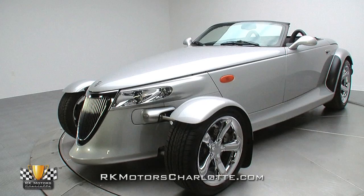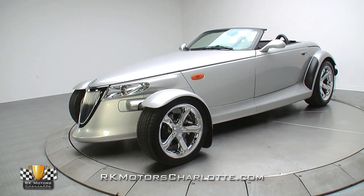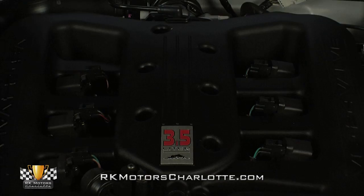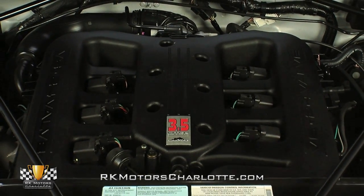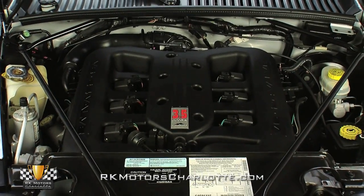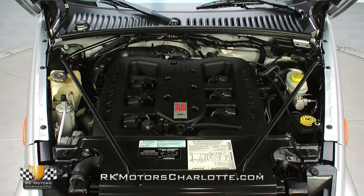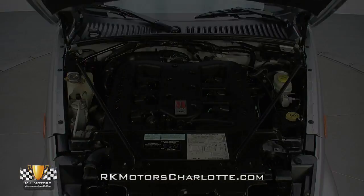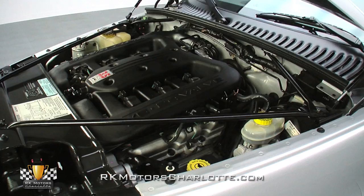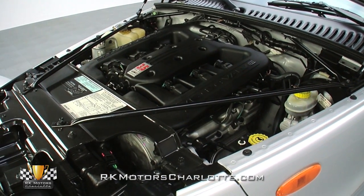When the Prowler finally hit the streets, many purists were upset that a V6 was the only powertrain option. What those purists failed to realize was that with 253 horsepower and 250 pound-feet of torque, this car's 3.5 liter V6 was making virtually the same power as Chrysler's Magnum V8 at the time. And when you combine that with the car's lightweight chassis and low center of gravity, it made some pretty impressive performance numbers.